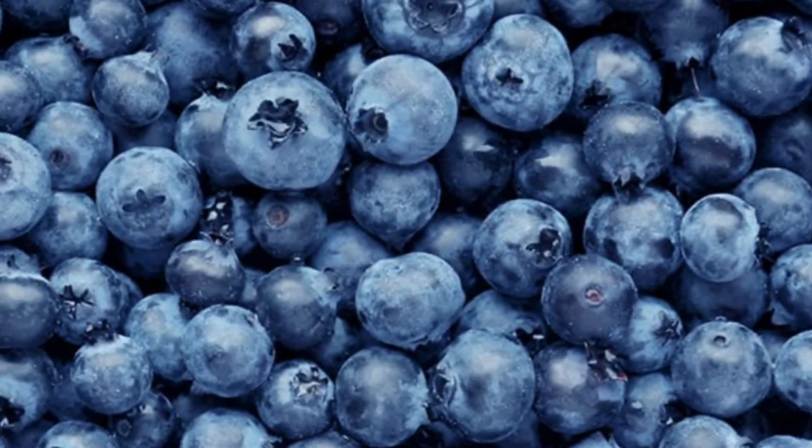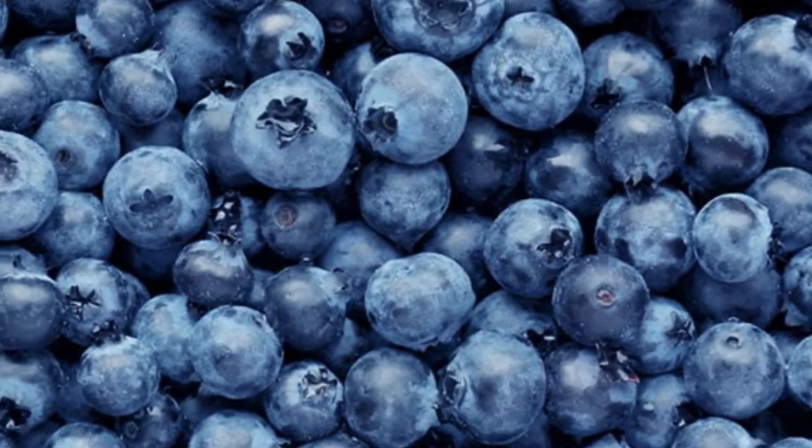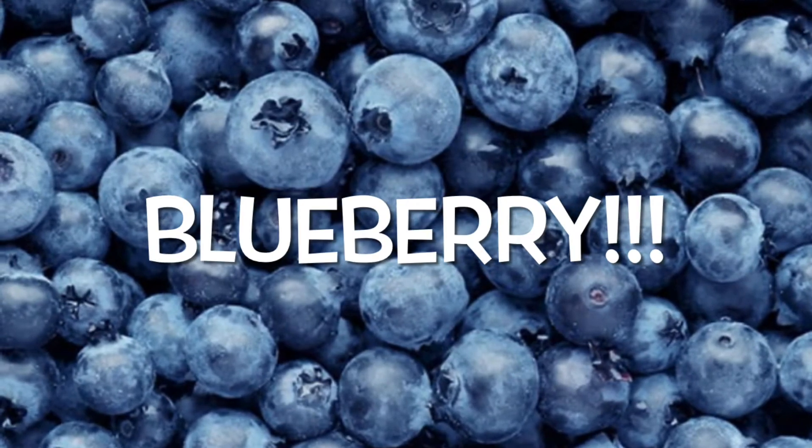Wow! We made it through the red color. Now, what color is this? You guessed it. It's blue. Now, here comes some blue objects. Try guessing what they are. Exactly right. Blueberry.